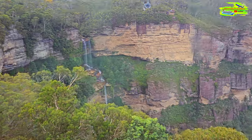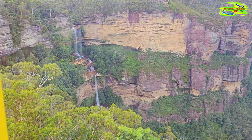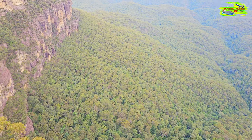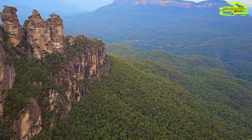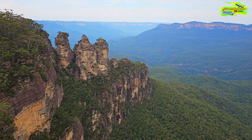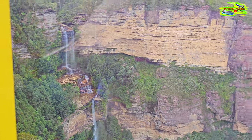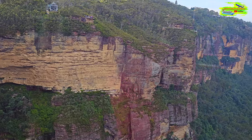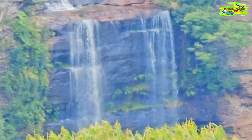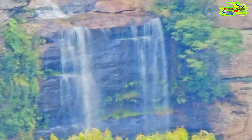Have a look off to your right-hand side and you'll see the Jameson Valley - 90 square kilometers of Blue Mountains including the Three Sisters off to your right. Those three sandstone pillars, sacred to the indigenous Gundungurra custodians, are estimated to be around 14 million years old. The tallest one on the left stands at a staggering 950 meters above sea level.